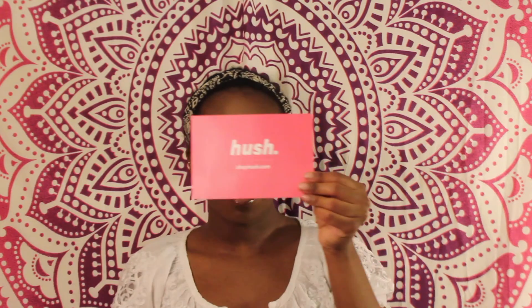So it comes with this card — it says hush.hush.com — with a little information and social media on the side.